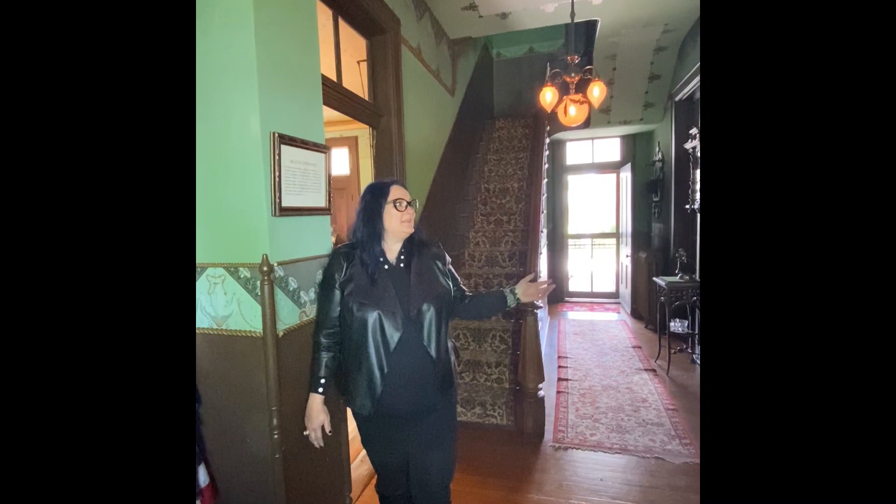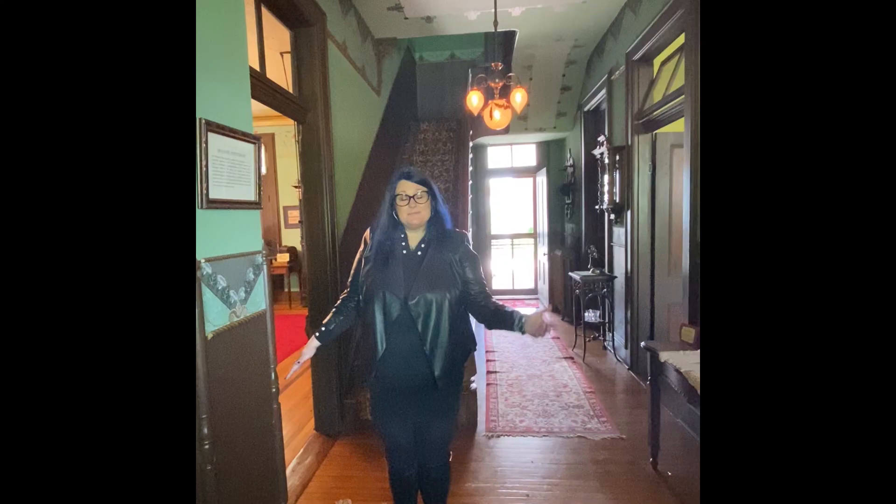Hi, welcome to the Glen House, a historic 1880s home house museum and I'm happy to show you just a little bit of what the Glen House has to offer.